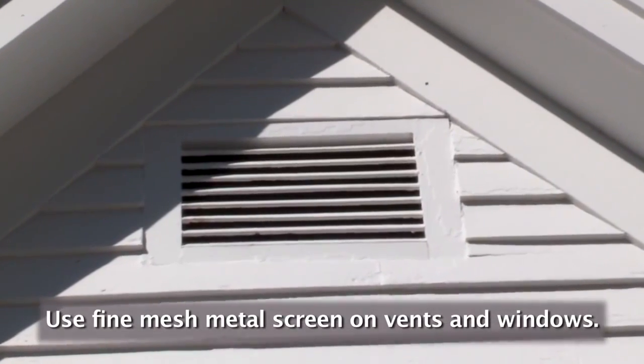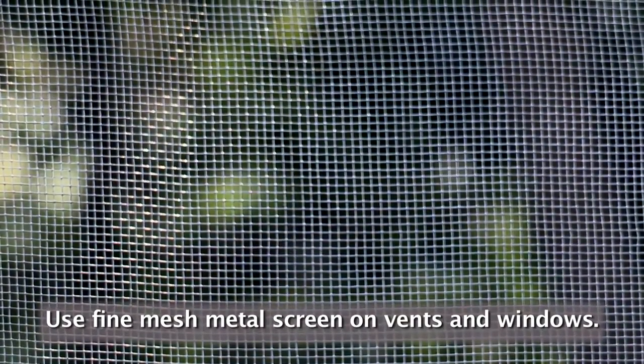Home improvement projects like screening your vents with metal mesh or replacing wooden attachments like decks or fences with non-flammable alternatives will take you a bit longer and may cost more, but will be extremely effective in increasing your home's chances of survival.